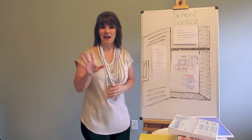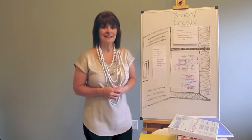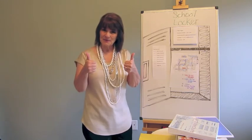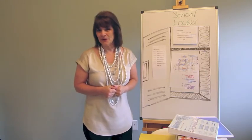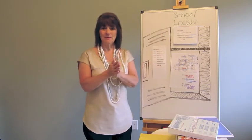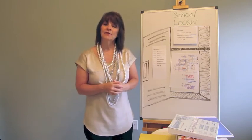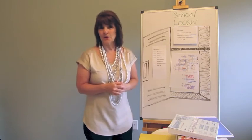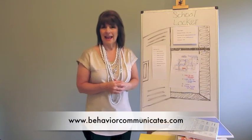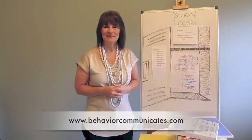So I've given you five ideas to help your student with organizational skills. If you like this video, give it a thumbs up and share it with your friends on Facebook, Twitter, and all your other social media. Thank you again for joining me here at Behavior Communicates, where I help you create a life for your child or your student where you both get what you really want and what you really need. Thanks again, and I'll see you next time. Bye.